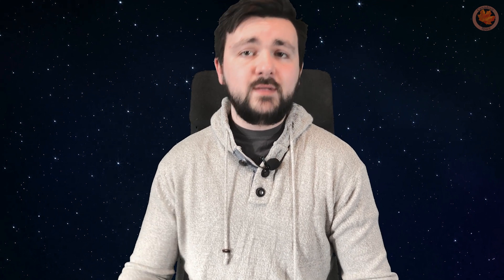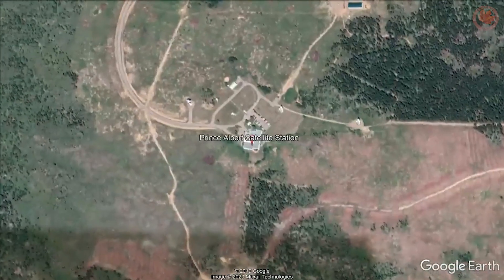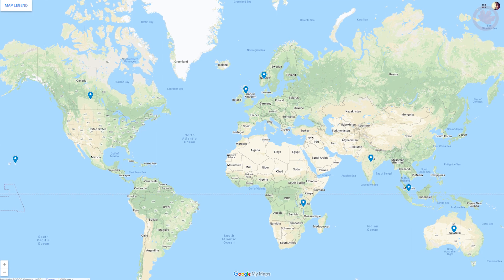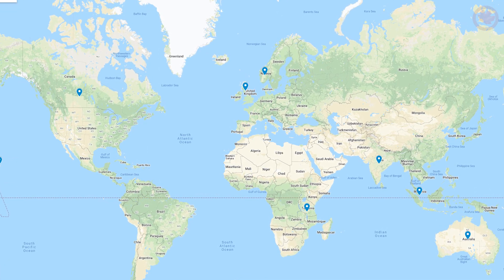It was important to be able to record data from Alouette 1, and eventually Alouette 2, at as many points in its orbit as possible. As a result, NASA and the United Kingdom aided the mission by providing support at ground stations and fed data back to the Prince Albert Radar Laboratory in Prince Albert, Saskatchewan. This resulted in being able to record up to six hours of data from Alouette 1 and Alouette 2 via ground stations in Hawaii, Singapore, India, the UK, Norway, Australia, and Central Africa.